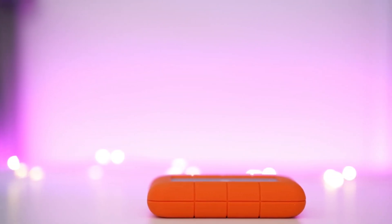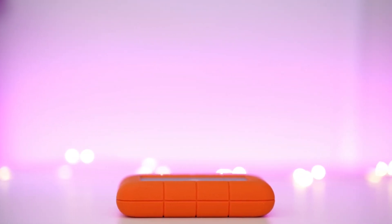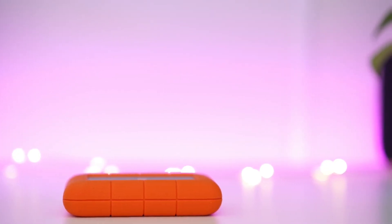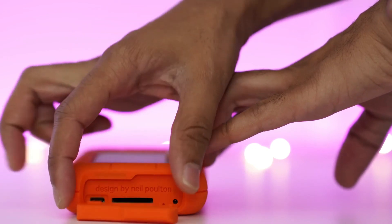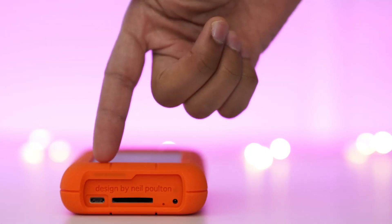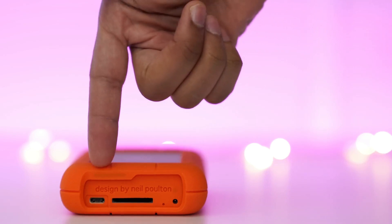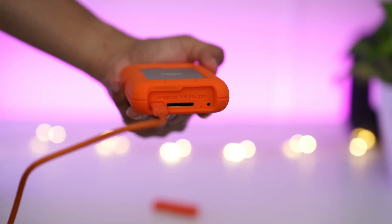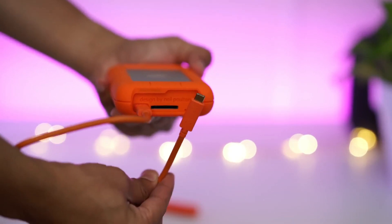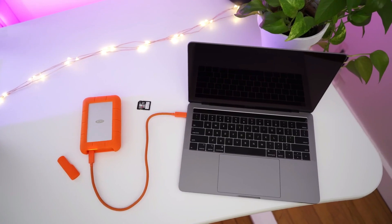If you are a creative professional in the market for an external HDD, be sure to check this drive out. There aren't many competitors — most other HDD solutions are much larger, and flash-based SSDs don't yet offer similarly priced capacity, nor the same value-adds. The LaCie Rugged RAID Pro 4TB has a unique blend of features and accessories that make it easy to use and quite the versatile travel companion.